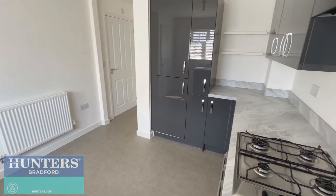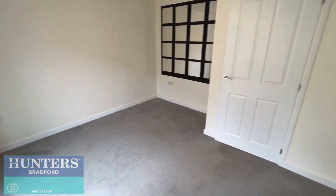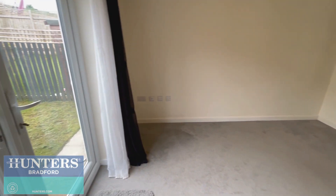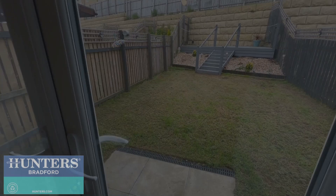From the kitchen there is access to both the lounge and ground floor WC. The lounge is a well-presented open space with patio doors leading to the rear garden, allowing a good amount of light into the room with a pleasant outlook.